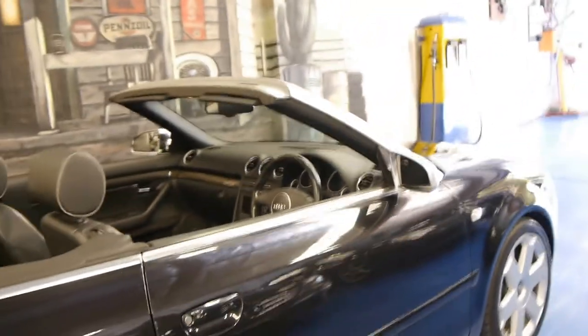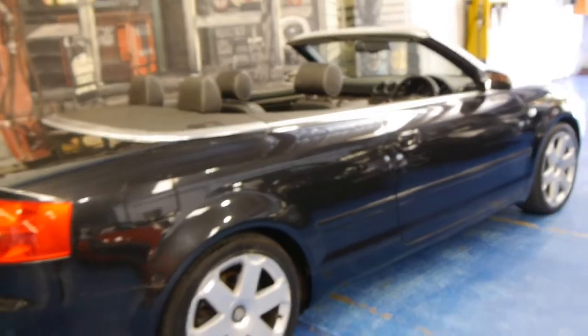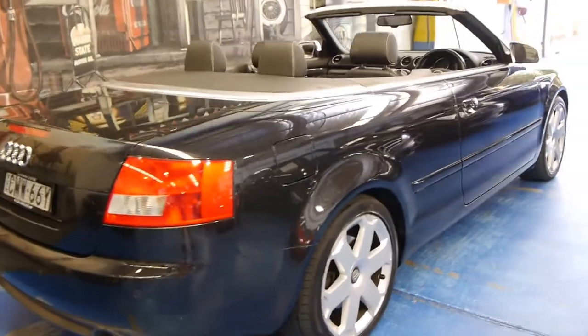Obviously these are a quattro as well, which is fantastic. It basically means that if you've got a powerful V8 engine it puts the power to the road, as opposed to spinning the front wheels or the back wheels trying to get traction.